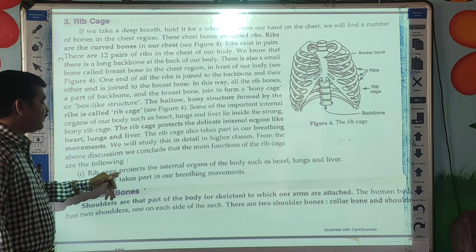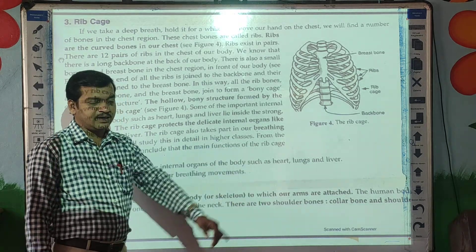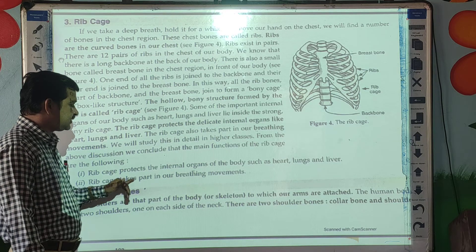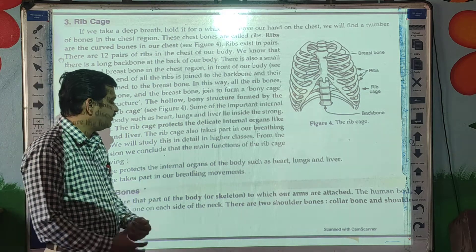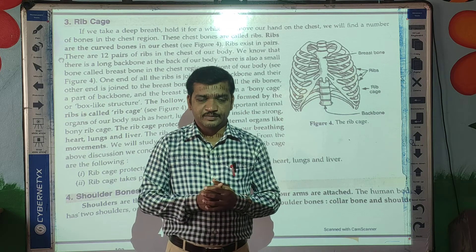First, the ribcage protects the internal organs of the body such as the heart, lungs, and liver. Second, the ribcage takes part in our breathing movement. So this is about the ribcage.